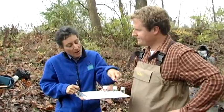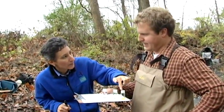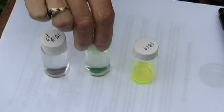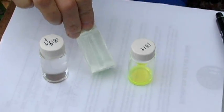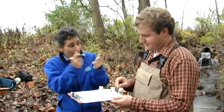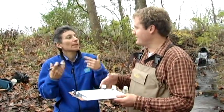We now have three samples. This is the dye color when we dropped it in, this is what Brett collected downstream, and this is clear water collected before any dye was added as a blank background level. You take these back to the lab and determine the discharge by looking at how much the dye got diluted. From that, you can determine discharge.